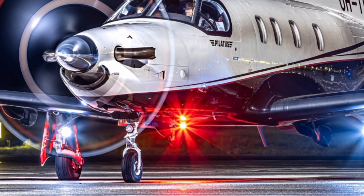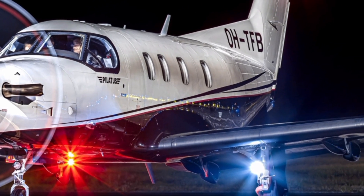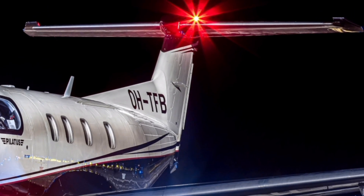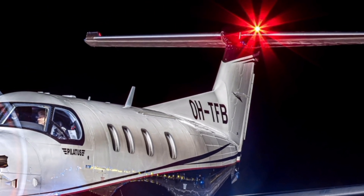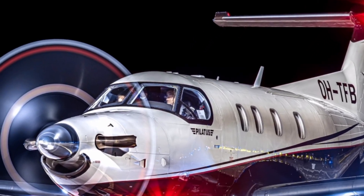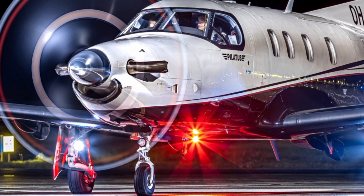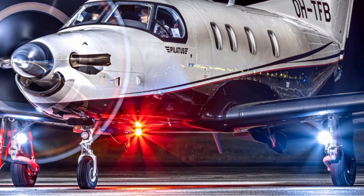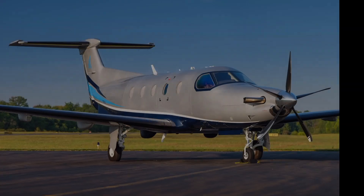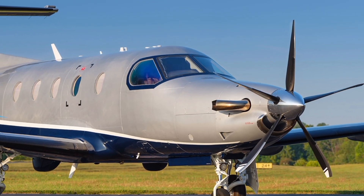Pilatus has also prioritized efficiency and sustainability in the 2025 PC-12 NGX. The improved aerodynamics and fuel-efficient engine contribute to reduced operating costs, making it an economical choice for operators. Lower emissions and reduced noise levels also make it an environmentally conscious aircraft, aligning with modern aviation standards. The aircraft's maintenance intervals have been extended, further enhancing cost-effectiveness and reliability.